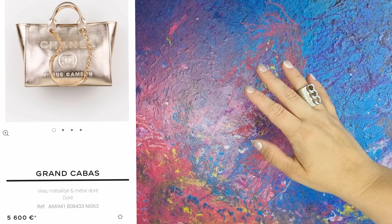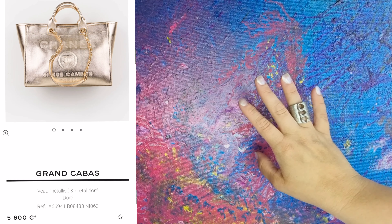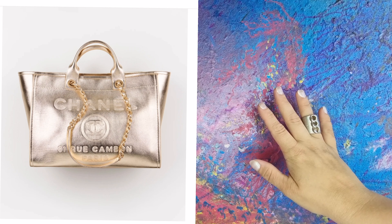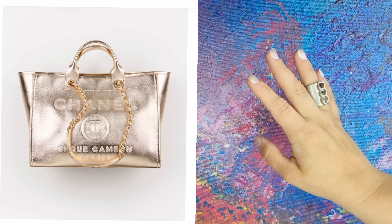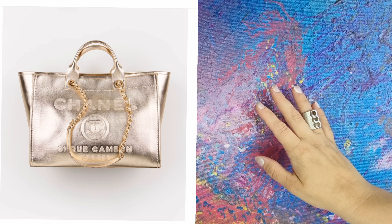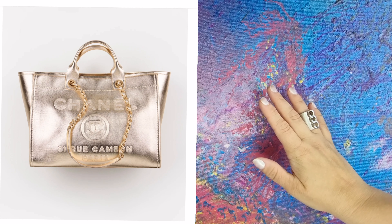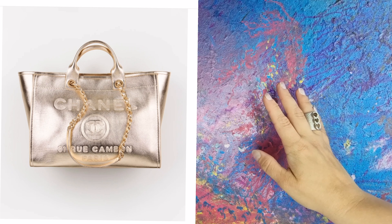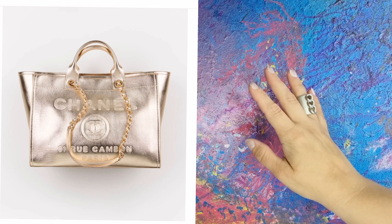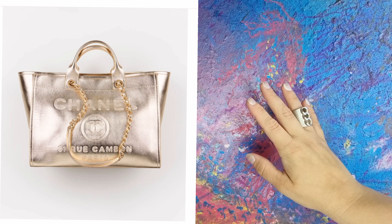This tote is amazing. I would pair this in summer with everything — absolutely everything. With white linen dresses and blue linen dresses, swimsuits, jumpsuits, black, pink, yellow, green. Well, you got the point, right?